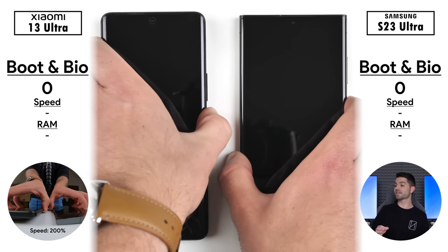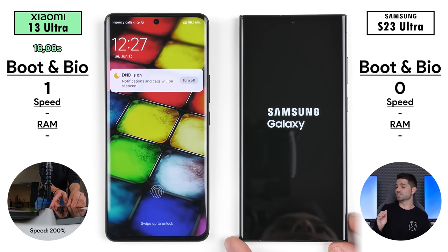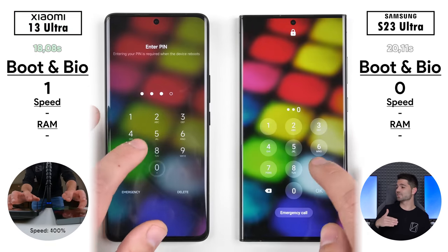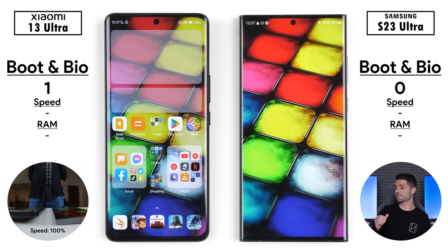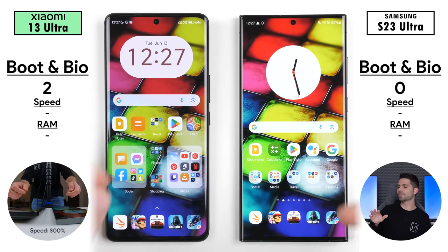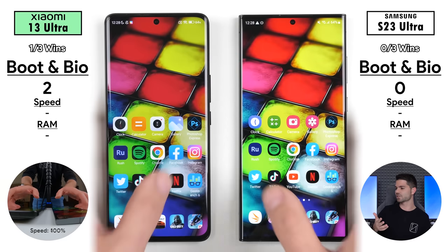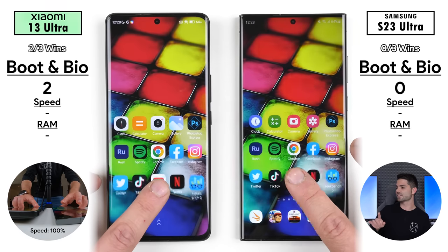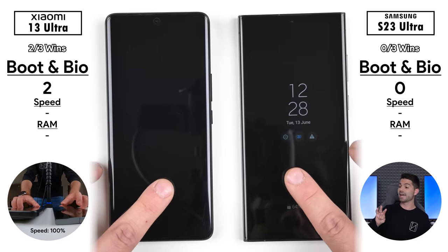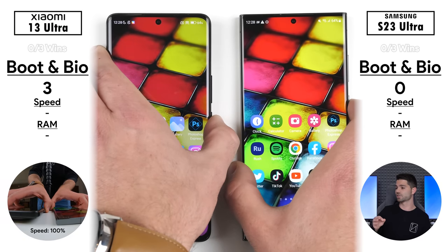We're going to start things off with a simple boot to see which one can power on quickest, and it is indeed the Xiaomi with just over 18 seconds as opposed to just over 20 seconds on the Samsung. Going into the actual home screen and loading the app icons first, the Xiaomi loaded the icons as well as the widgets quicker, picking up its second point. Testing out fingerprint sensors, the Xiaomi got best three out of three, picking up its third point in the boot and biometric section.